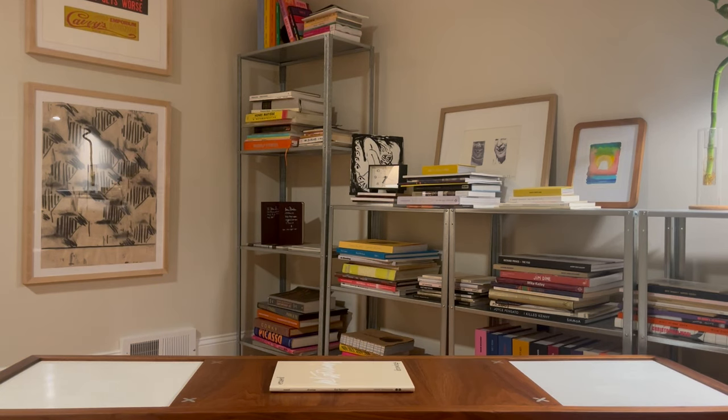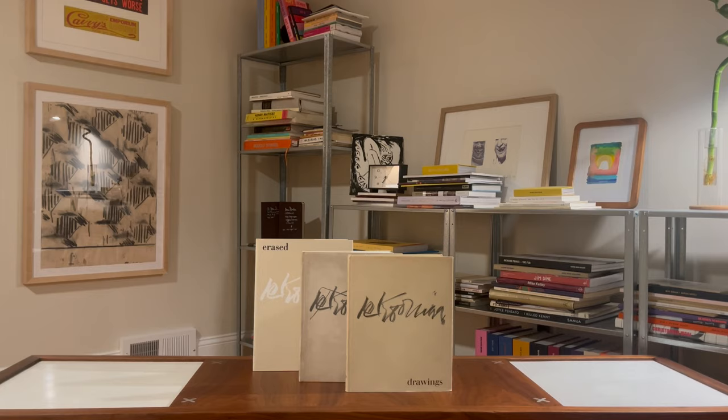These three books may be the same size, same color, and have the same cover, but I assure you that all three of these publications each explore their own unique, complex ideas — from the original concept all the way to other contemporary artists' responses 50 years later.